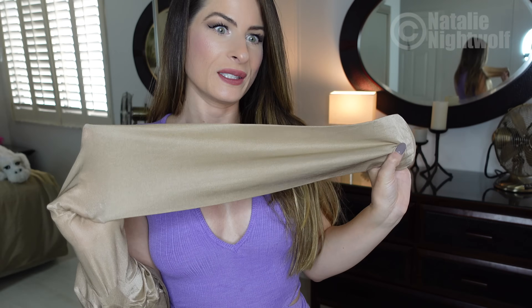I think I'm going to love, love, love these, and I'm going to wear them with the other item I'm about to show you.